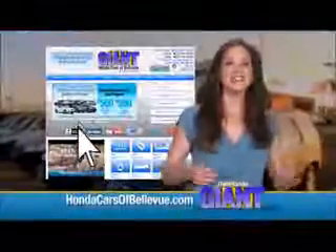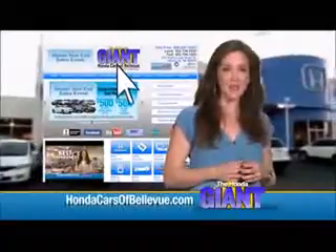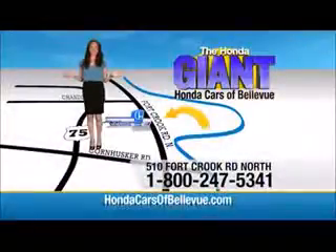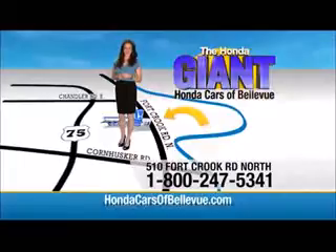Thanks, Brian. Find this and many more quality pre-owned vehicles at HondaCarsOfBellevue.com, serving the heartland for over 30 years — one happy Honda customer at a time. Honda Cars of Bellevue: one small step off Kennedy Freeway, one giant Honda savings store.